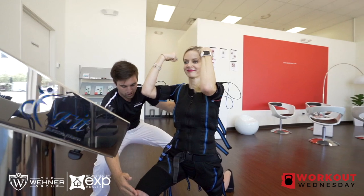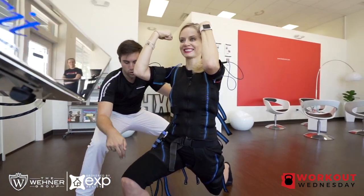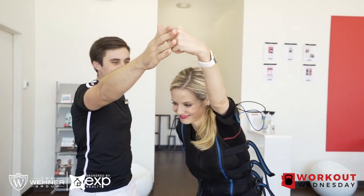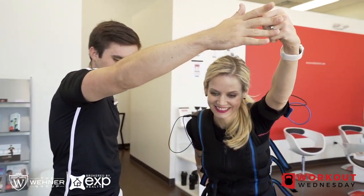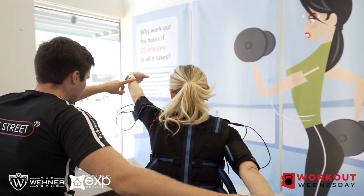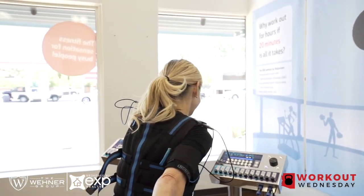It may be a little different than what you're used to, but it is a really effective way to get your muscles going as hard as they can in 20 minutes. With a personal trainer, they'll help guide you through the workout. It's a great way to keep your joints healthy without having that high impact of hitting the ground all the time.